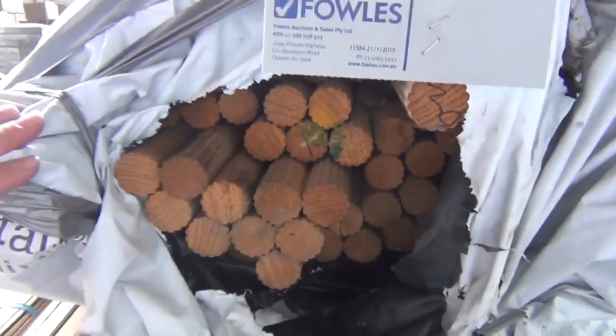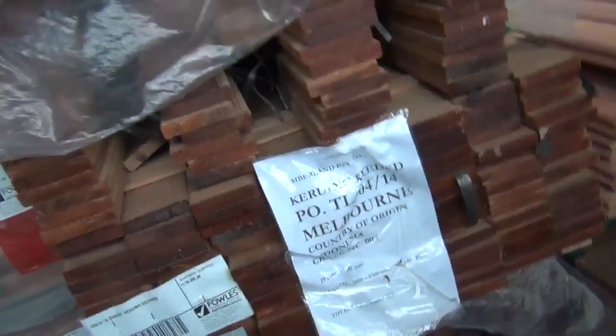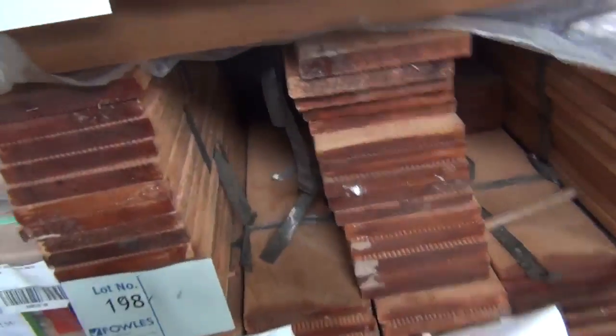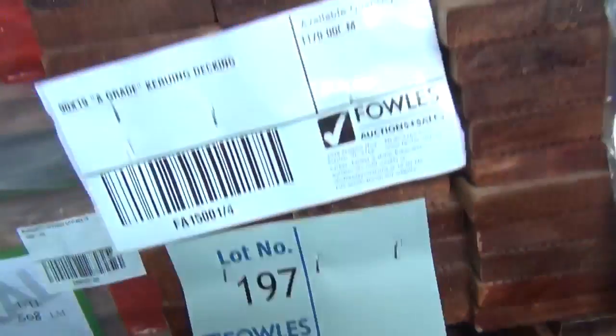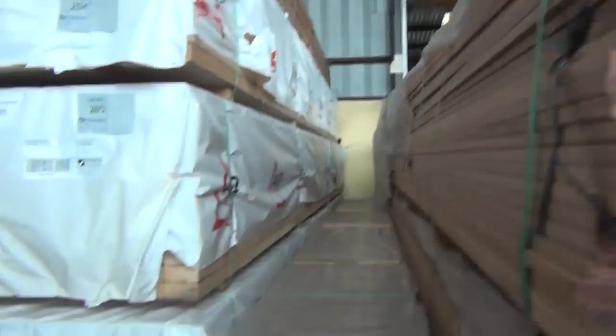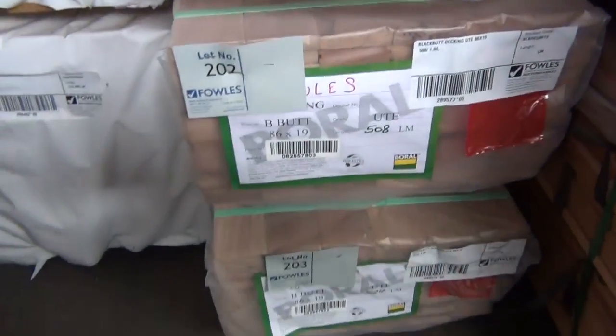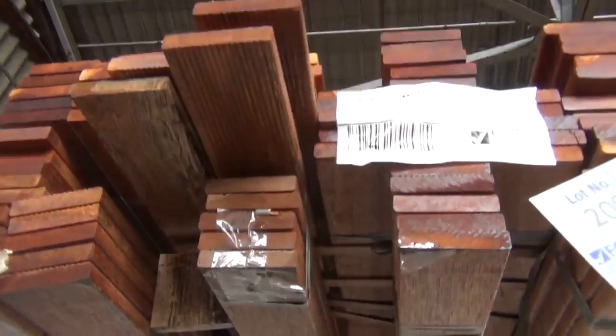Four packs of primed F7 treated pine — two packs of 4.8s and two packs of 7.2s, really nice looking stock. Just above that, a little pack of 32mm KD hardwood dowel, nice big solid stuff. Over this way, 140 by 19 decking — two packs at lot 198 and 199. There are also quite a few packs of 90 by 19 in the karoo decking — A-grade decking. Just in behind, three packs of blackbutt this week, 86 by 19 decking, lots 201, 202, and 203.